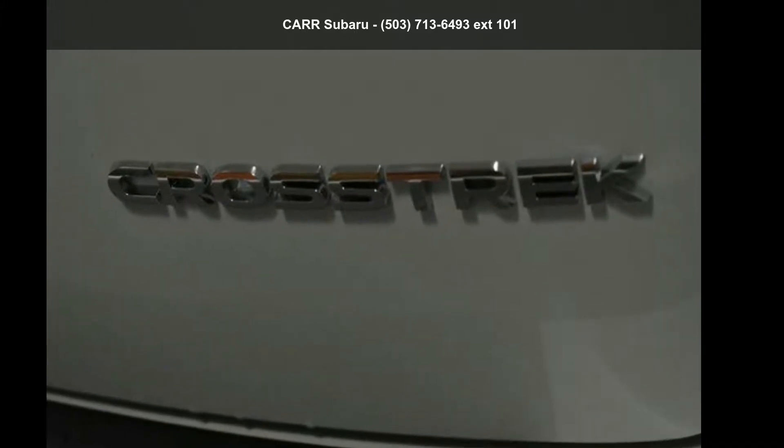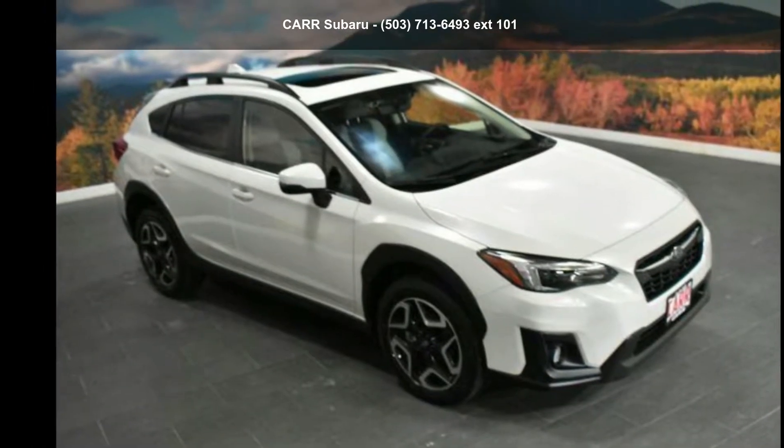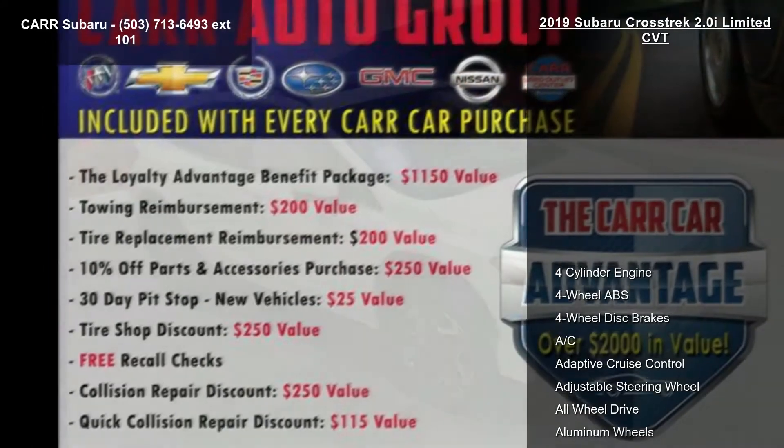Arrive in style with this Subaru 2019 Crosstrek 2.0i Limited CVT. This may be the set of wheels you've been looking for.